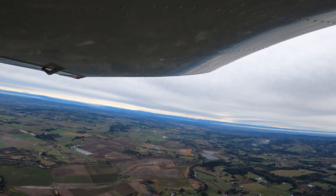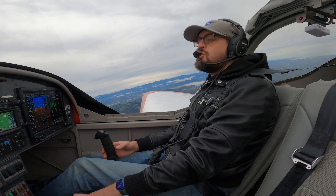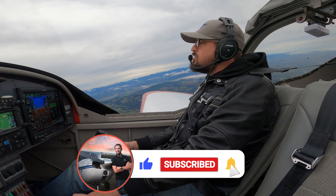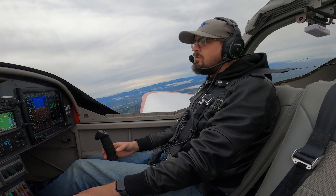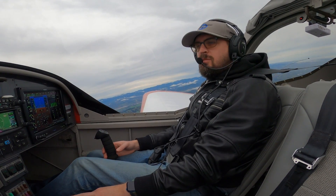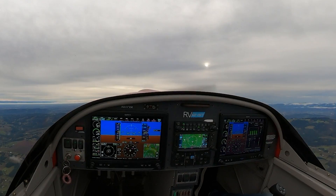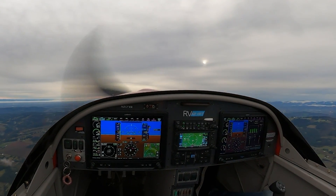We're going to be talking about engine out scenarios today, or engine out procedures. We're going to be talking about the ABCs of your engine out procedures. Most of you have probably heard of the ABCs of your engine out procedures. I have a little bit of a different take on them — there's a couple different interpretations out there, but I go all the way from A to G.